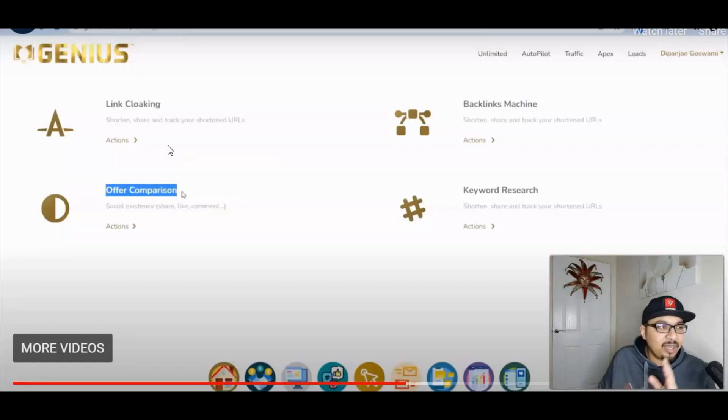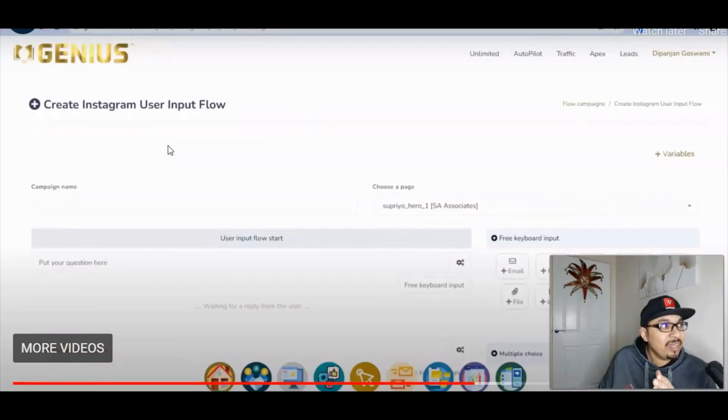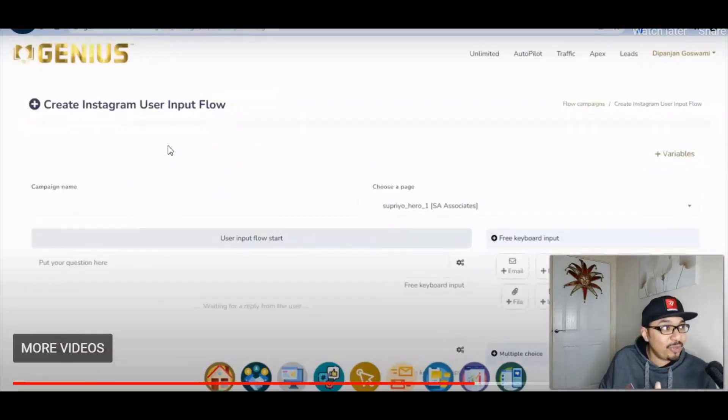We have got keyword auto suggestions as well. I mean I could just go on and on because this is absolutely insane — it's so vast, so big and has so many things integrated. I'm sure it can be a bit overwhelming to take it all in, but do not worry because they have got step-by-step training videos inside the members area explaining and breaking everything down for you.